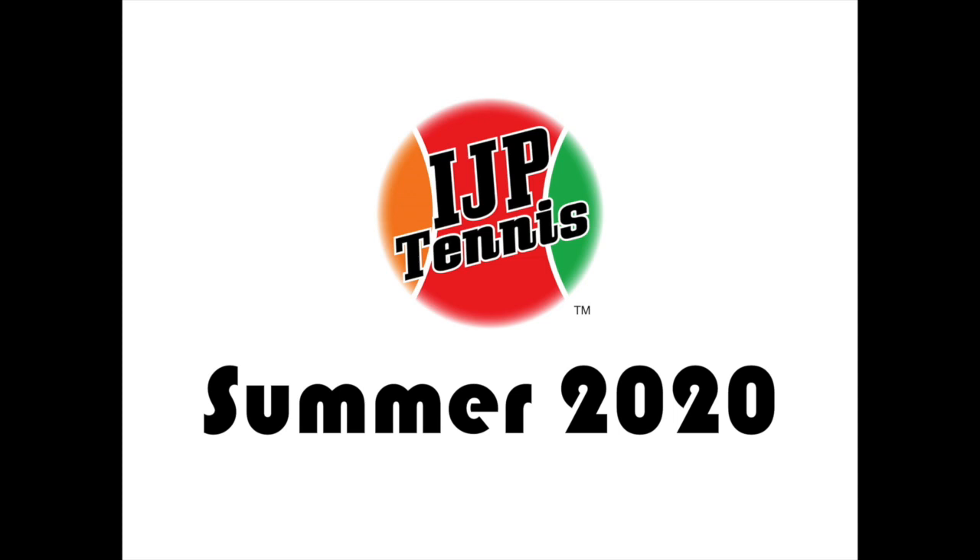Hi everybody, this is coach Matt from IJP Tennis. Here's a little bit of information on our summer 2020 program.